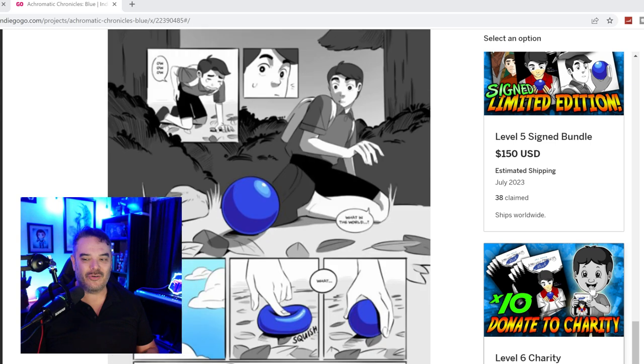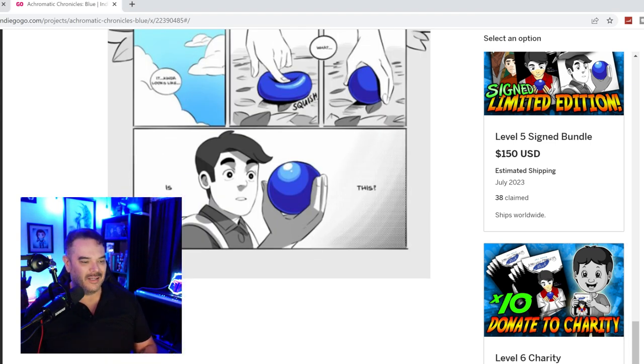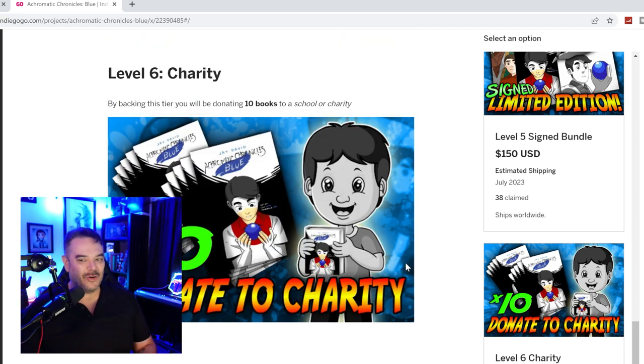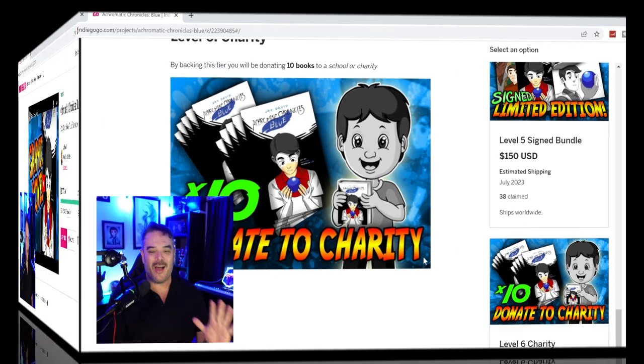The last one is the donate to charity option, right here at the bottom. Donate ten books to a charity. We're still working out all the details — we're going to wait and see how many books were donated, then contact the charities. We're going to be transparent on where we go and where we send them, and we're going to take photos and all that. It's going to be awesome.